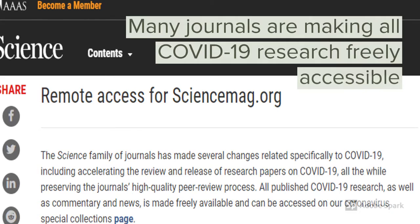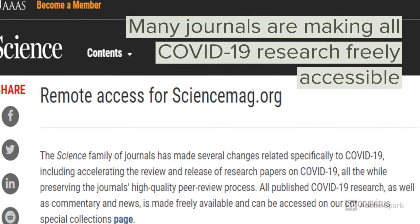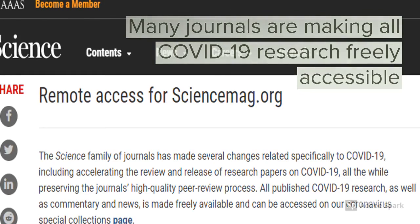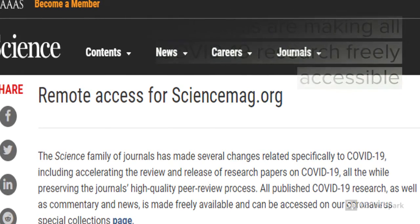One of the most reputable journals, Science, has made all related research freely available, as you can see here on their homepage, and many other journals have done the same thing.